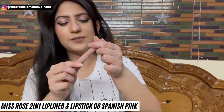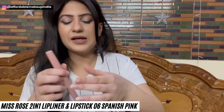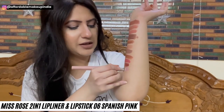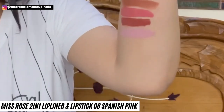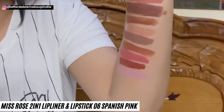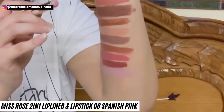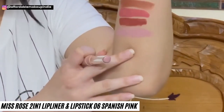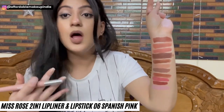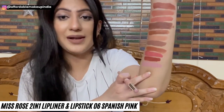Next is Miss Rose Professional Makeup 2-in-1 Lipstick — a retractable lip liner on one side and a lipstick on the other. Shade 06, Spanish Pink, is a very light nude color suitable only for very very fair skin tones. That's why I am selling it at Rs. 50 at a huge loss — the original price is Rs. 180. But the formula is lovely, and you can use it as a base, top it with another lipstick to create a good color, or even use it as a blush.